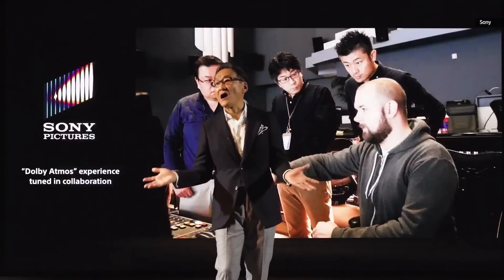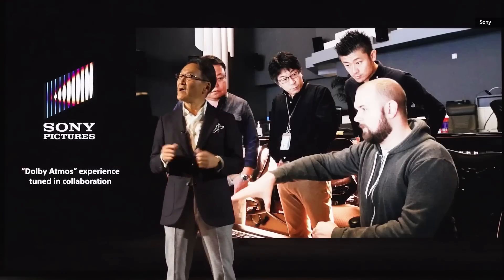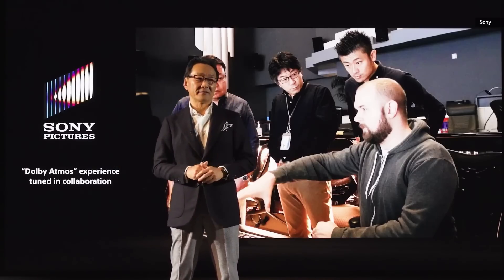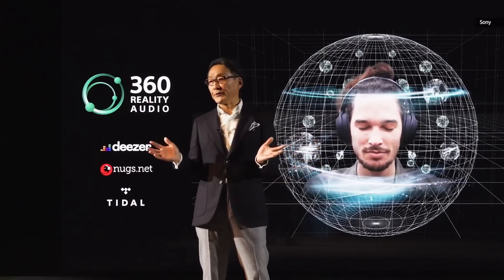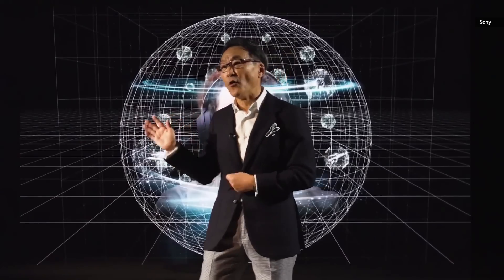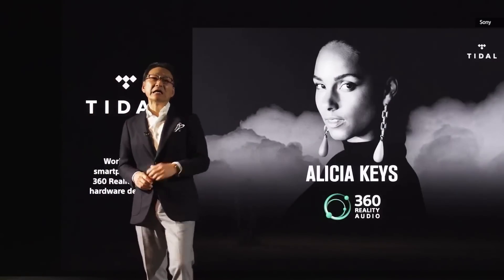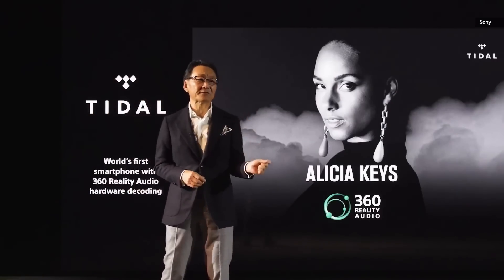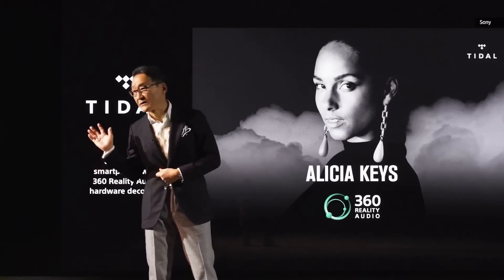We have further enhanced Dolby Atmos tuning in collaboration with Sony Pictures Entertainment. A passion for music has resulted in our unique object-based spatial audio technology, 360 Reality Audio. This can be enjoyed on any headset. Xperia 1 Mark II is the world's first smartphone with 360 Reality Audio, thanks to our hardware decoding.